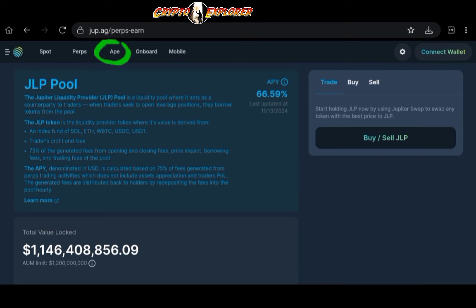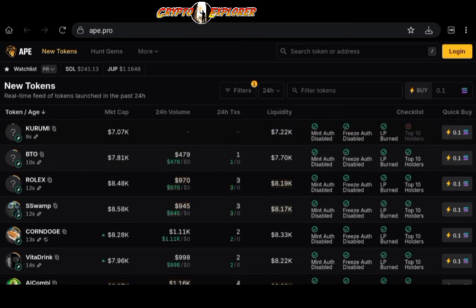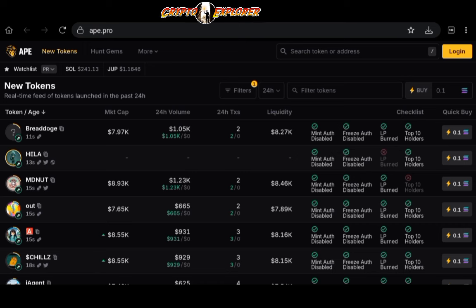Being a trading platform, there's a lot of volume going through Jupiter as one of the biggest protocols on Solana, fully dedicated to trading infrastructure. If you are interested in trading, check out their APE feature — APE.pro — a specialized meme coin trading platform introduced by Jupiter, designed to enhance the trading experience on the Solana blockchain.